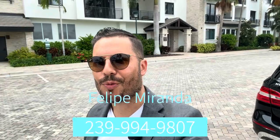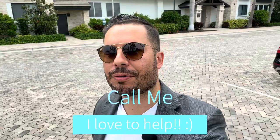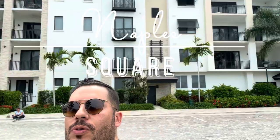What is up everybody? Felipe Miranda here, Southwest Florida Realtor. Today we're here at Naples Square. Sorry it's pretty windy, hope you guys can hear me okay.